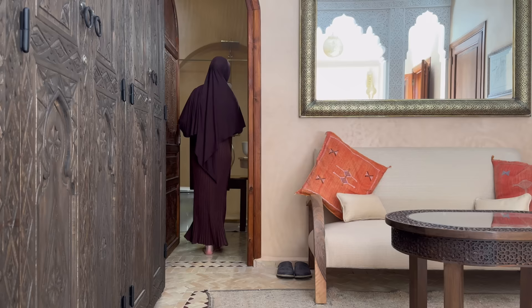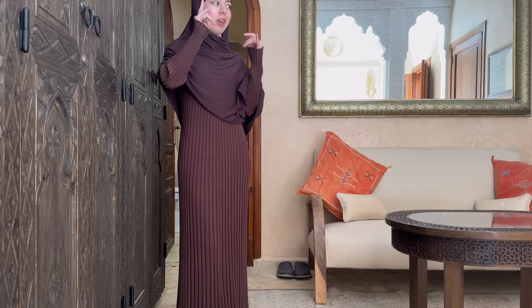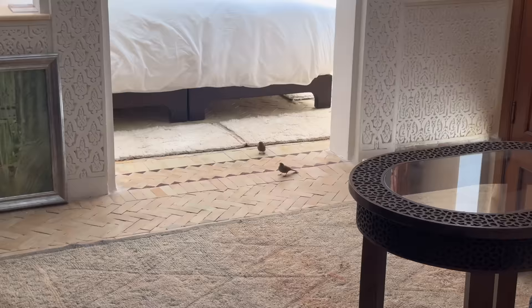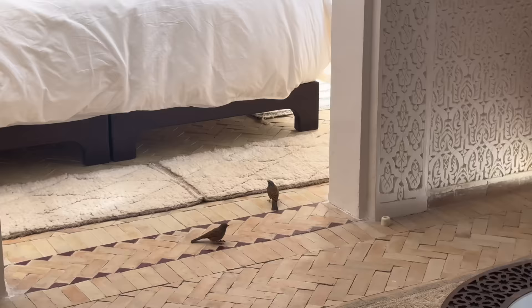I have zero spatial awareness, by the way — I hit myself with everything around me. If you're my friend, everyone that goes out with me notices I hit myself with random objects, with doors, with door frames, with people. Oh my god, some birds came into my room — hey birdies, so cute.